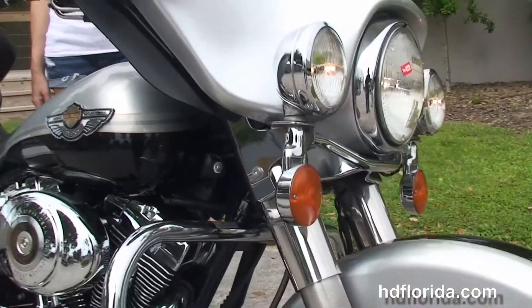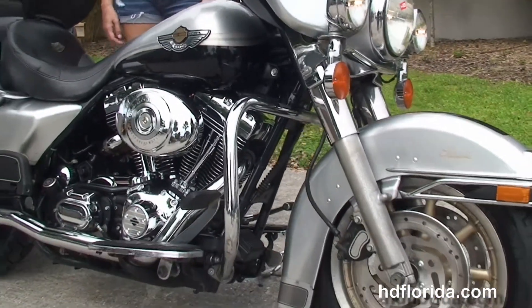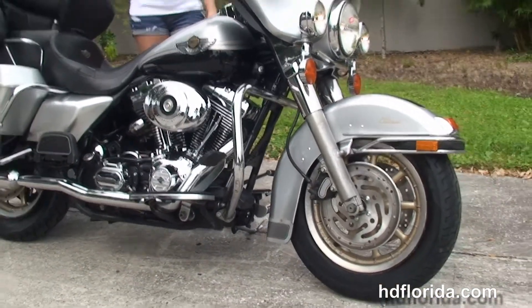We've got financing available on this used Harley-Davidson — be sure to ask about our fly-and-ride program. And Stevie's going to fire it up for us real quick.